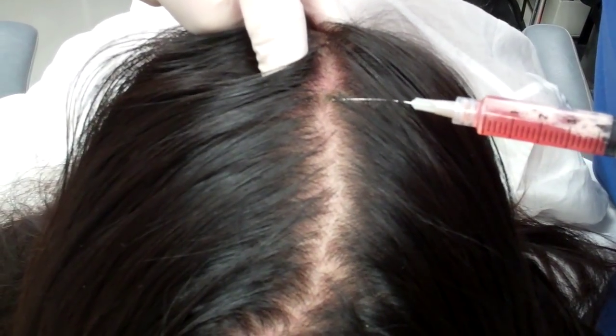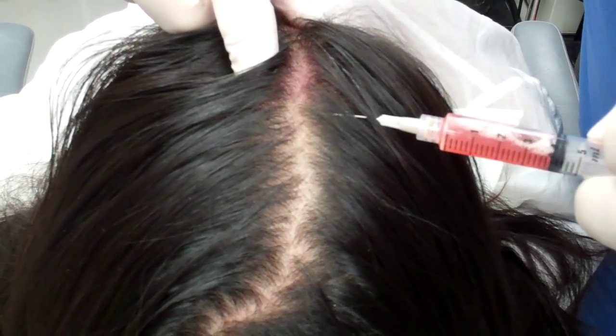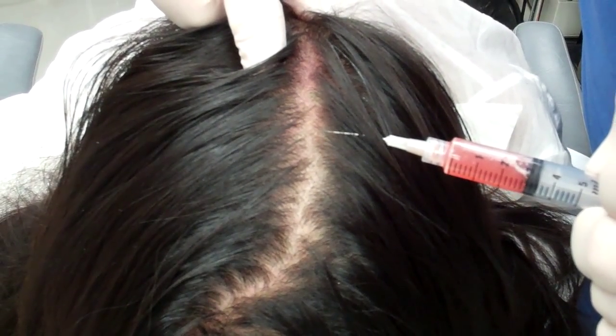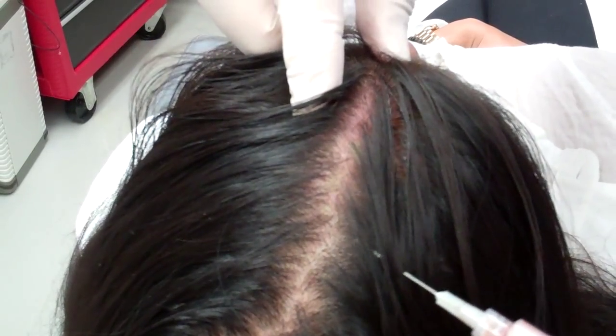Now what happens is these platelets — there are millions of them in the blood — and they help start healing, and they will cause stem cells to come in and stimulate hair growth. You see I'm injecting it, and she's being real good here. I know she feels a little bit of discomfort.